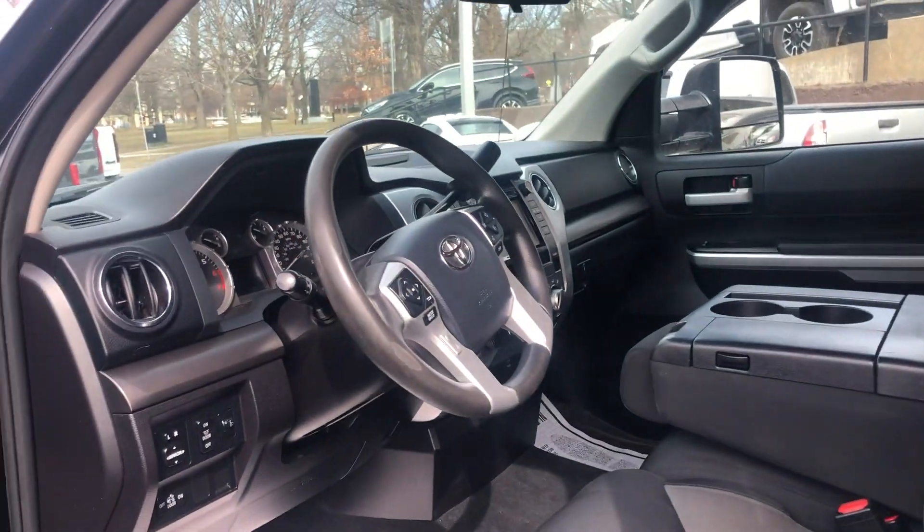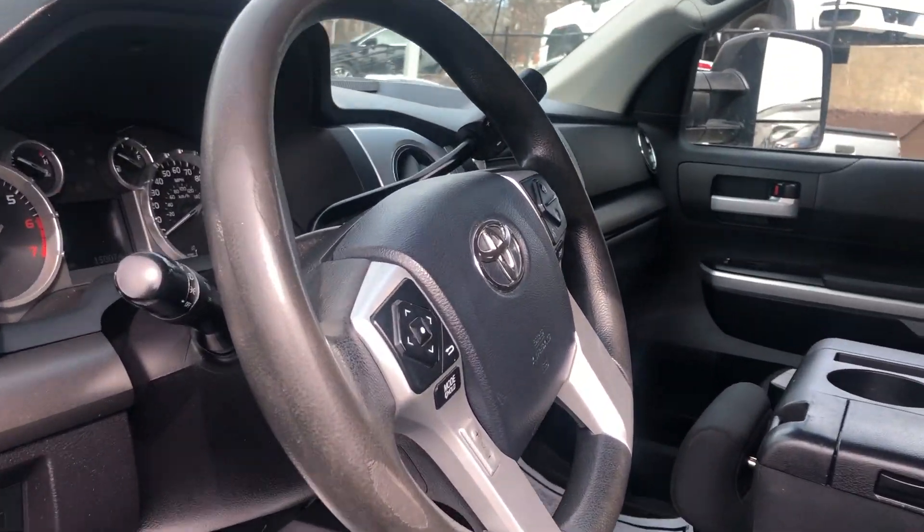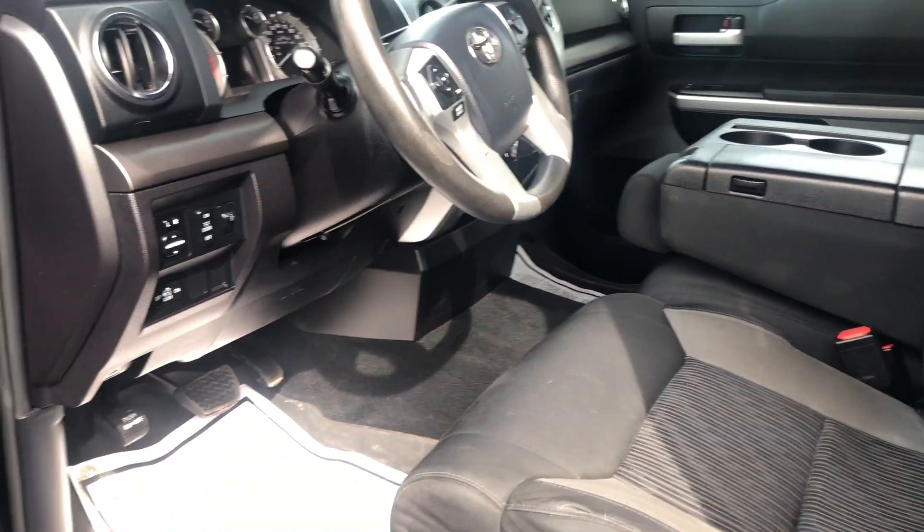Let's open the door up so you can see. Steering wheel controls, nice interior — again, double cab.